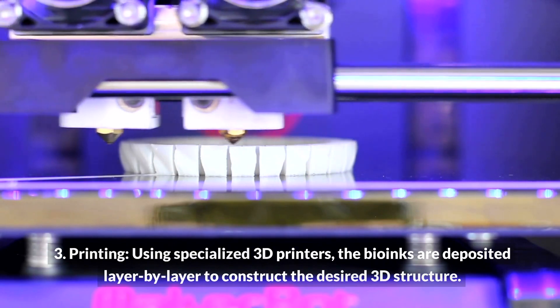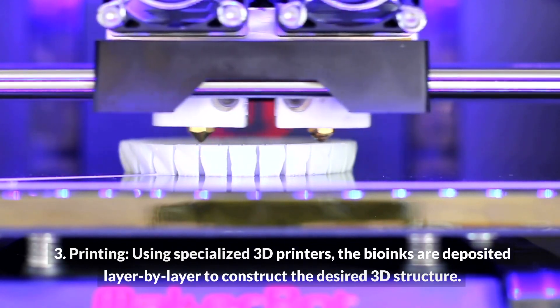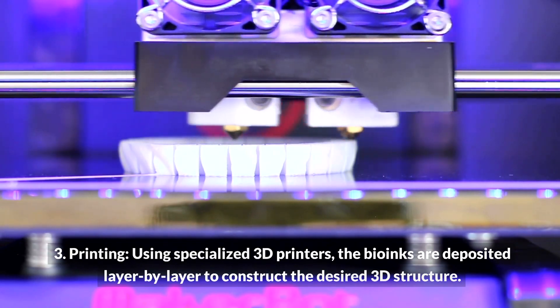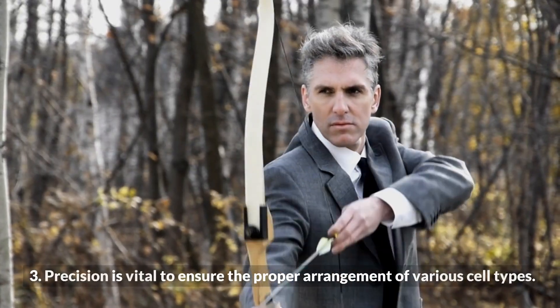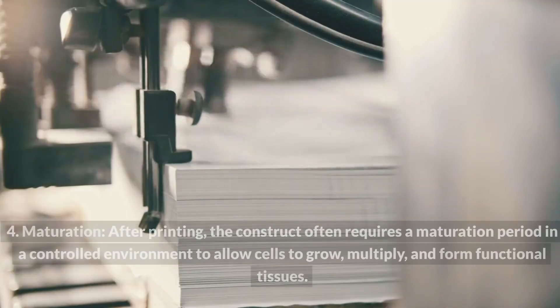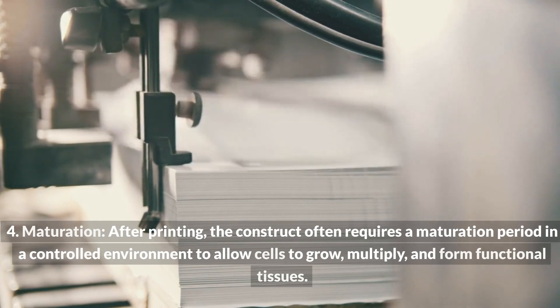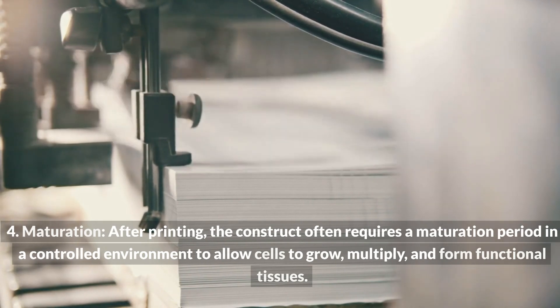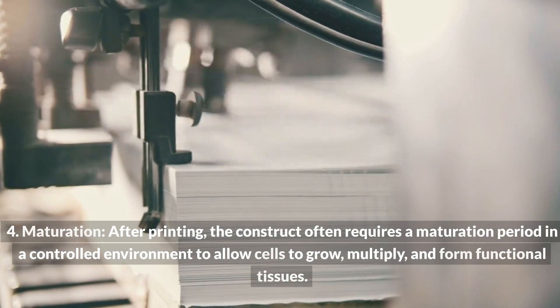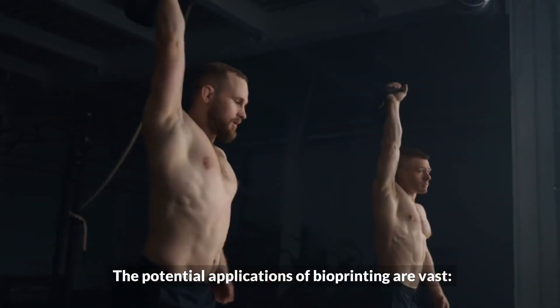Third, printing: using specialized 3D printers, the bioinks are deposited layer by layer to construct the desired 3D structure. Precision is vital to ensure the proper arrangement of various cell types. Fourth, maturation: after printing, the construct often requires a maturation period in a controlled environment to allow cells to grow, multiply, and form functional tissues.